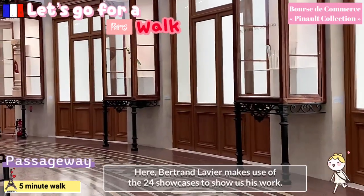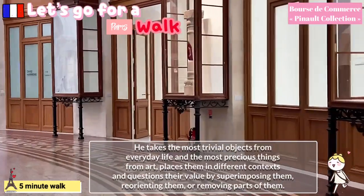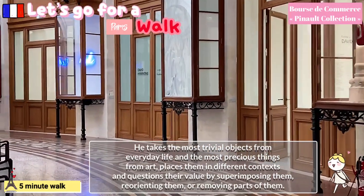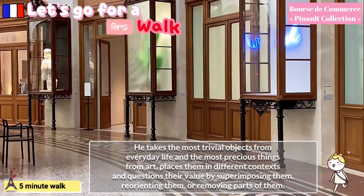Here, Bertrand Lavier makes use of the 24 showcases to show us his work. He takes the most trivial objects from everyday life and the most precious things from art, places them in different contexts, and questions their value by superimposing them, reorienting them, or removing parts of them.